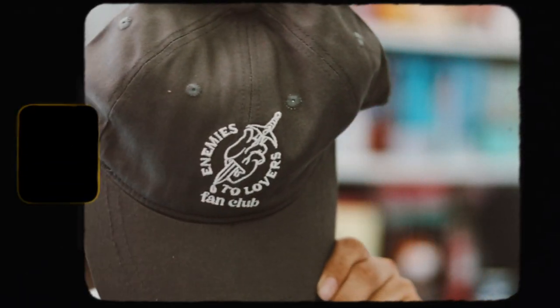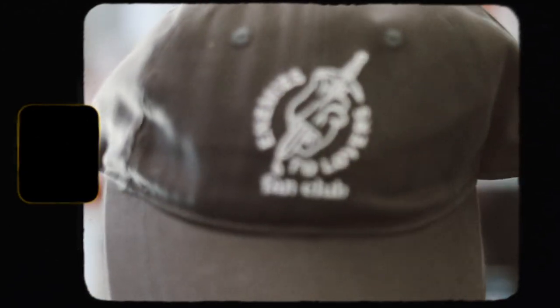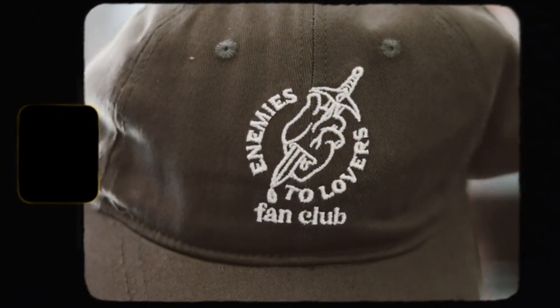The next item is a hat — an enemies to lovers fan club hat. I don't really wear hats but this is really cute. I like the design so I'm really happy with this item as well.